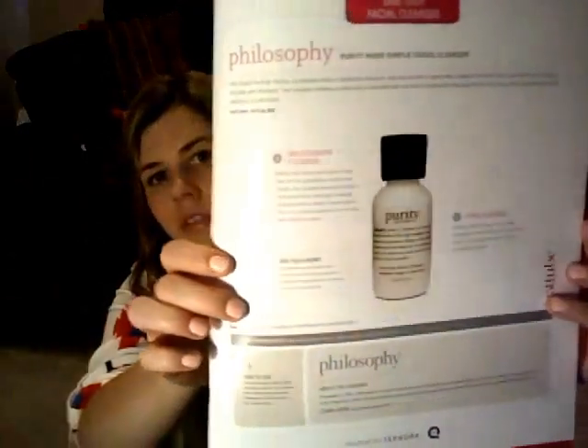Another thing I really liked but left on my vacation was the Purity cleanser, which was really good. It felt good on my skin, smelled good — it didn't have a really strong scent, which was nice — and it just really seemed to clean my face really well. I liked it a lot.